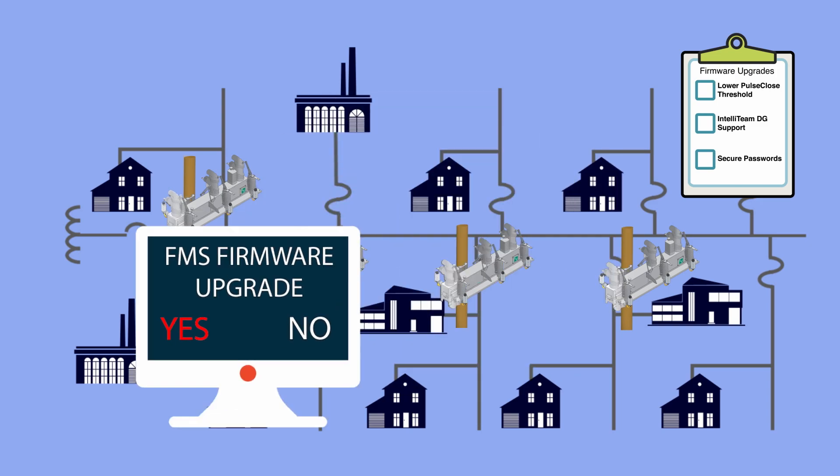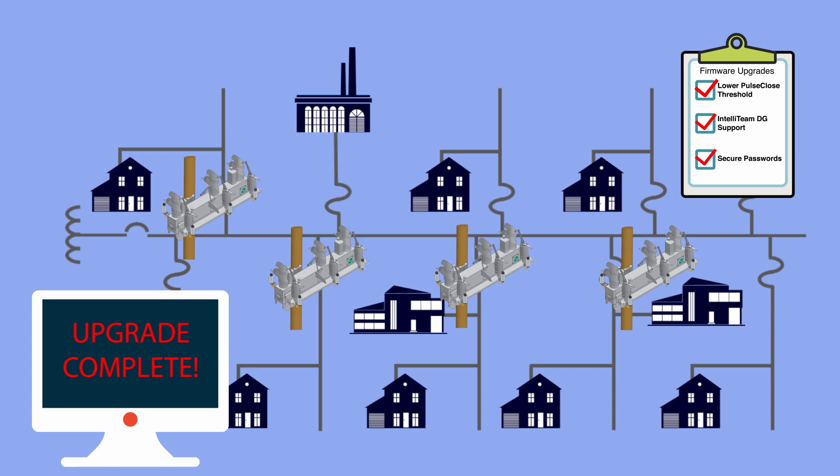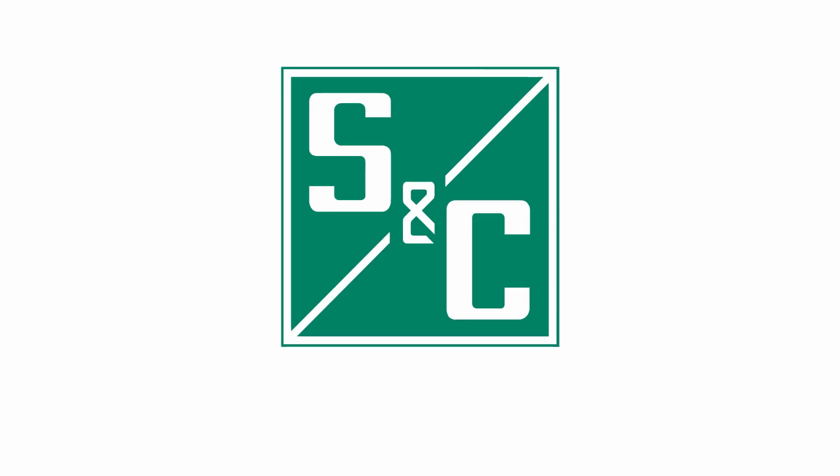It's now easier than ever to ensure your devices have all the latest security patches and reliability features to keep your customers' lights on. So take the next step and prepare for the future of protection devices with the FMS firmware upgrade module.